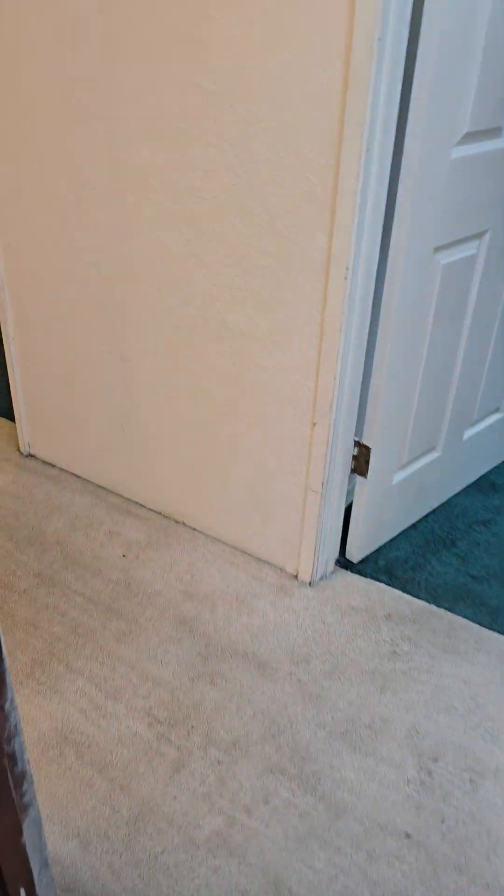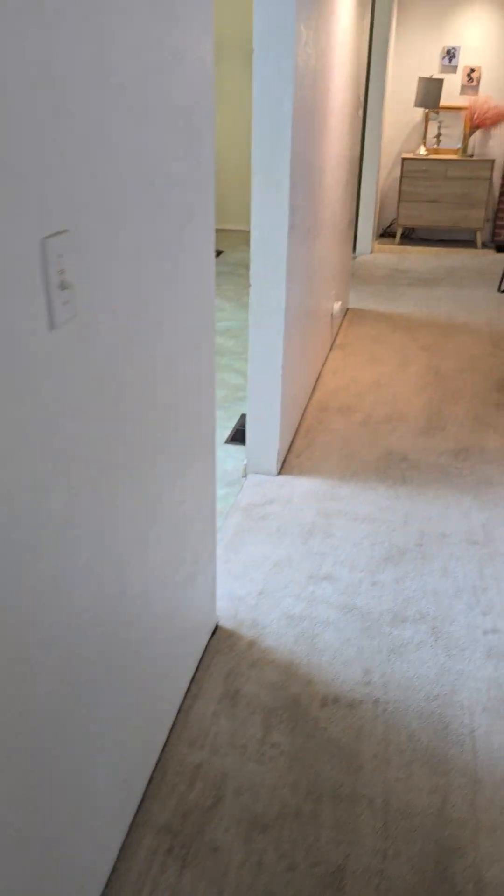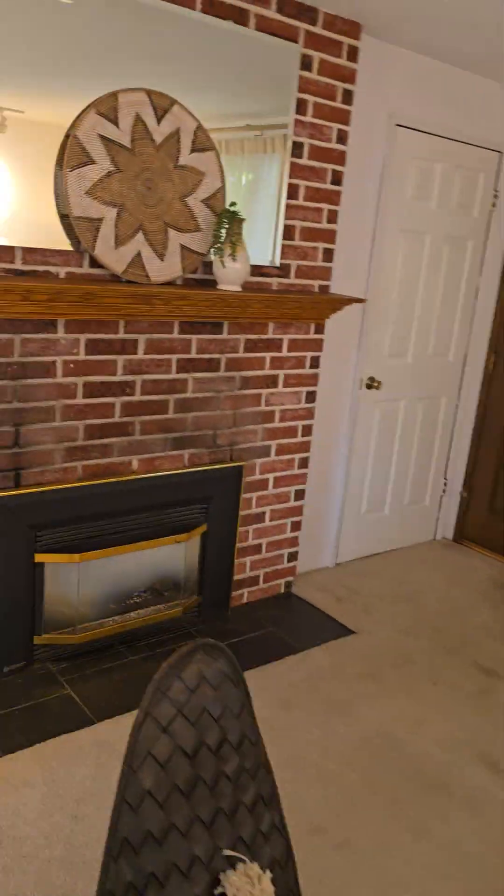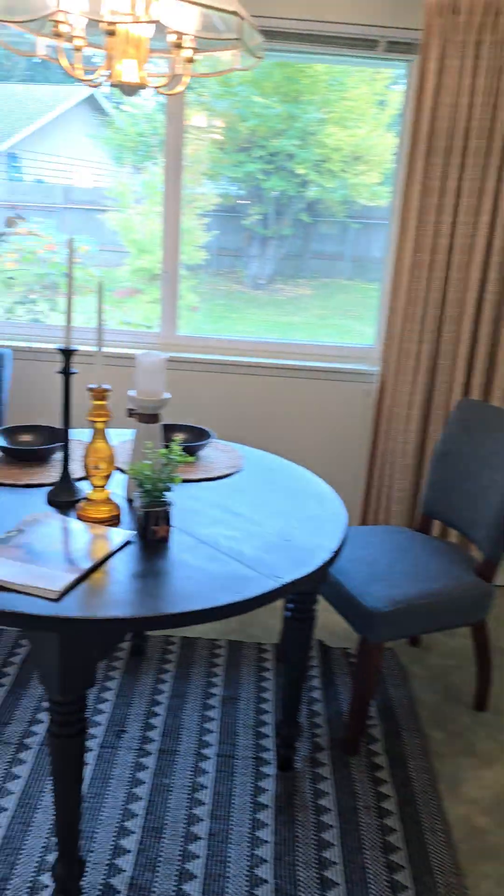That is the house and I think it looks really good. I see no problem with it appraising, and I'll send the video in just a little bit. Thank you.